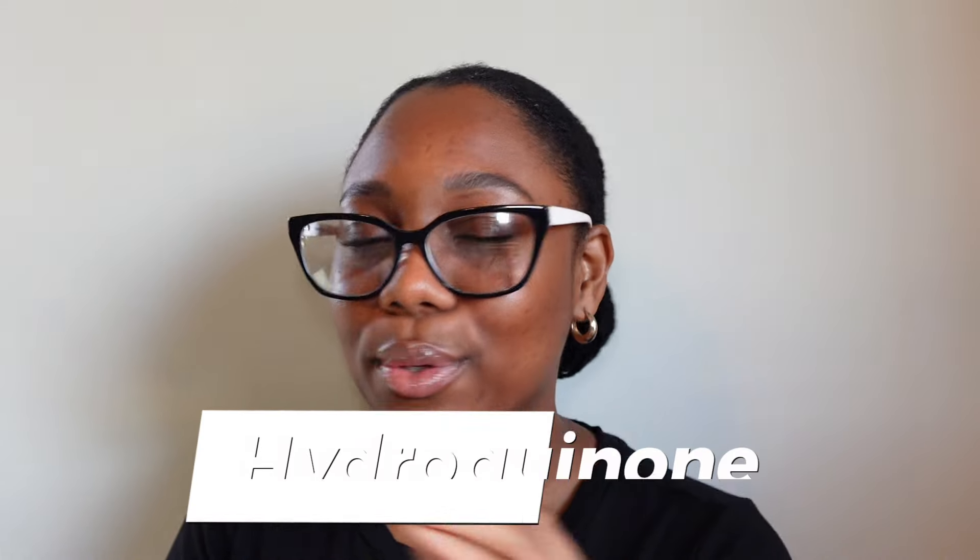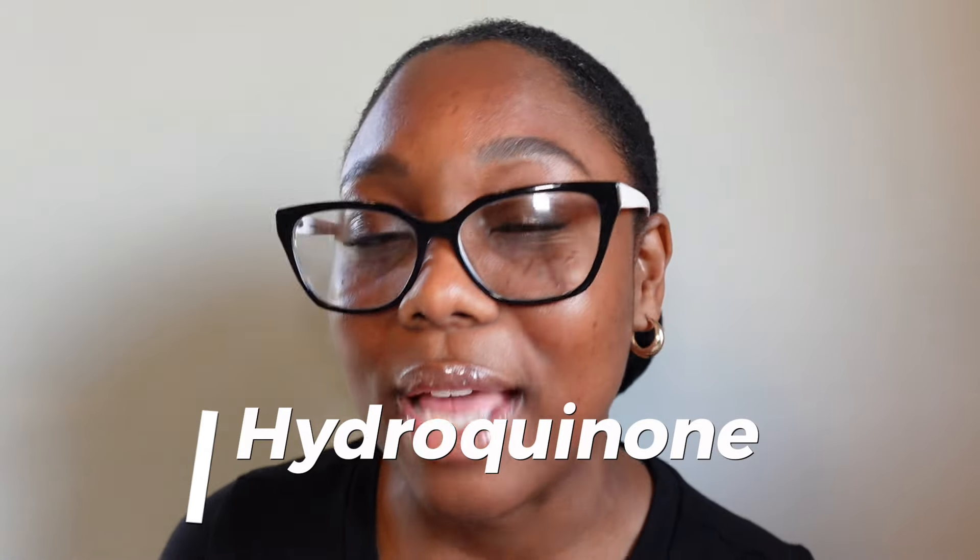And number six — the gold standard, the queen herself that everybody is afraid of — is hydroquinone. There's no need to be afraid of it. I've used hydroquinone before and it worked somewhat for my skin. Hydroquinone has been the gold standard for treating hyperpigmentation for a very long time because it is very effective.